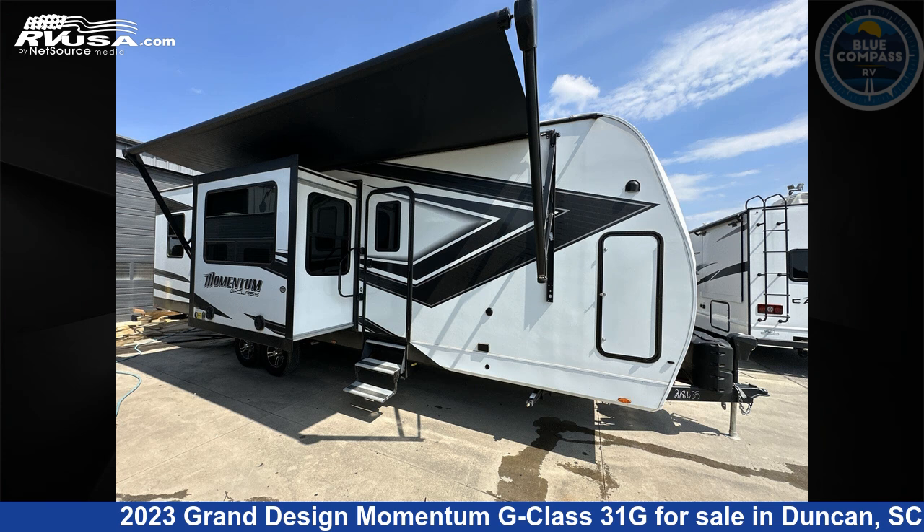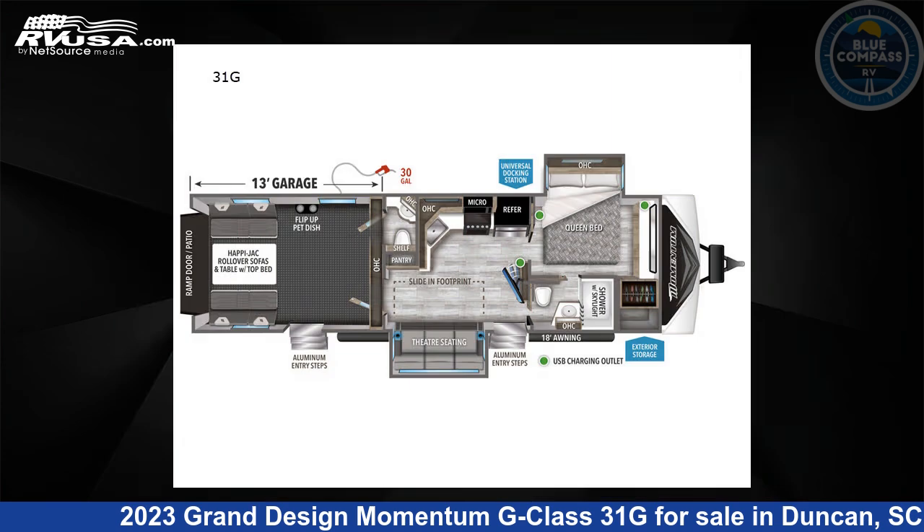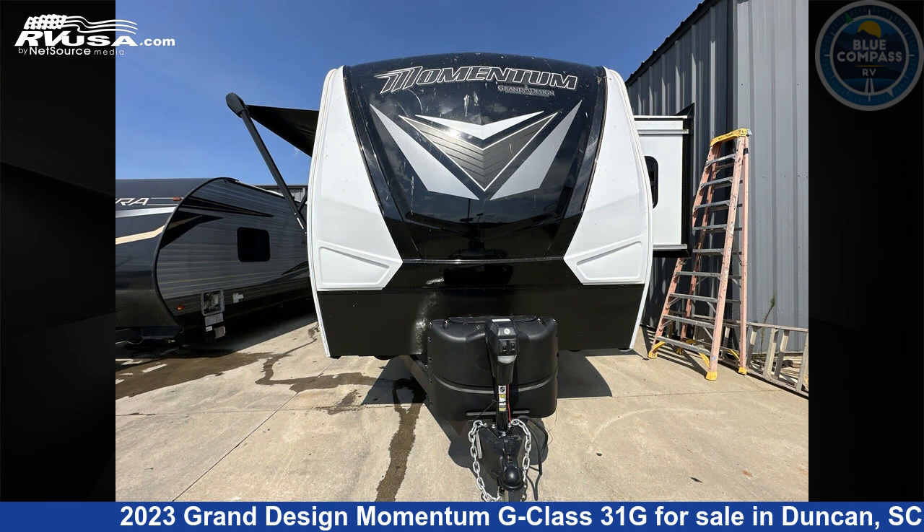This 2023 Grand Design Momentum G Class 31G is a toy hauler RV. It is located in Duncan, South Carolina, 29334 and is offered for sale by Blue Compass RV Spartanburg. Click the link in the video description to visit RVUSA.com and see more photos as well as the current price.